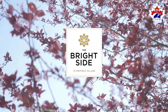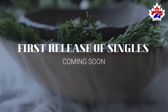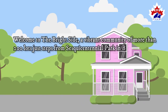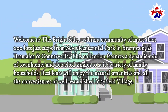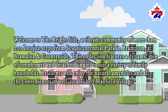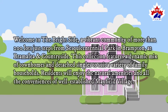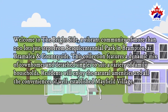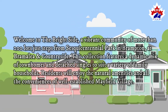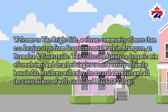The Bright Side at Mayfield Village — first release of singles coming soon. Welcome to The Bright Side, a vibrant community of more than 200 lots just steps from Sesquicentennial Park in Brampton, at Bramalea and Countryside. This collection features a dynamic mix of townhomes and detached singles to suit a variety of family households. Residents will enjoy the natural amenities and all the conveniences of well-established Mayfield Village.